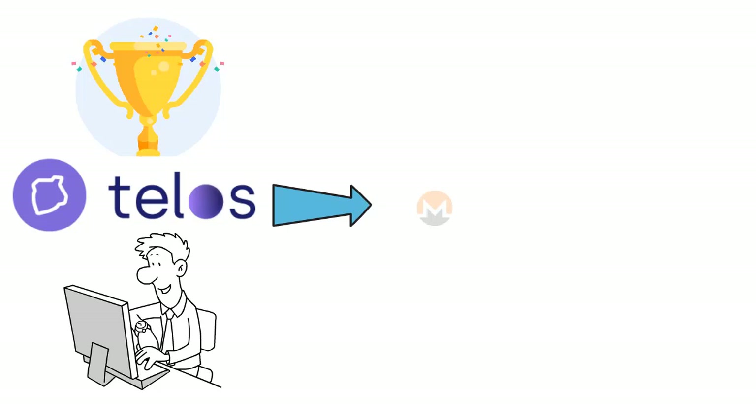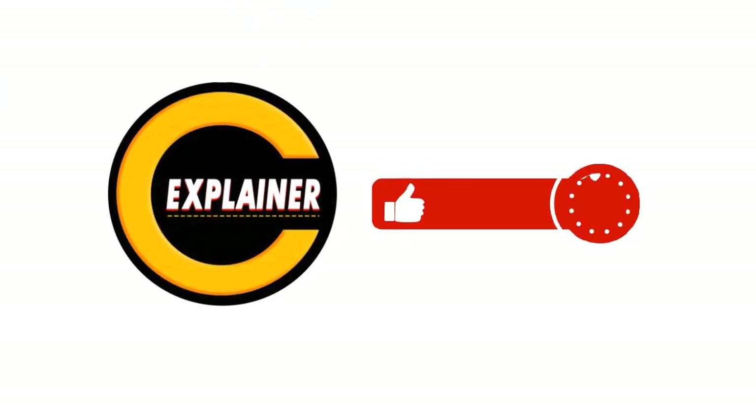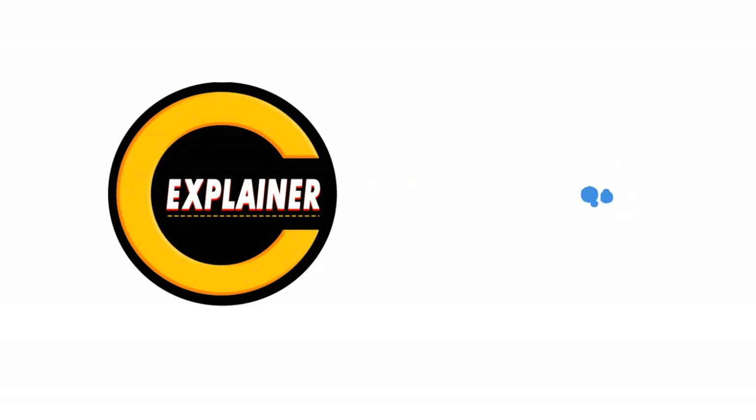That's all for today. I hope you enjoyed this video. Please subscribe and hit the bell icon if you want to be notified when we post videos like this.